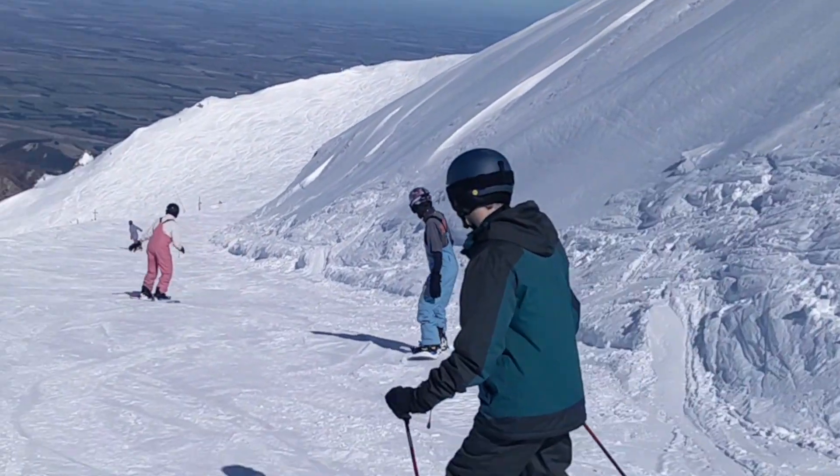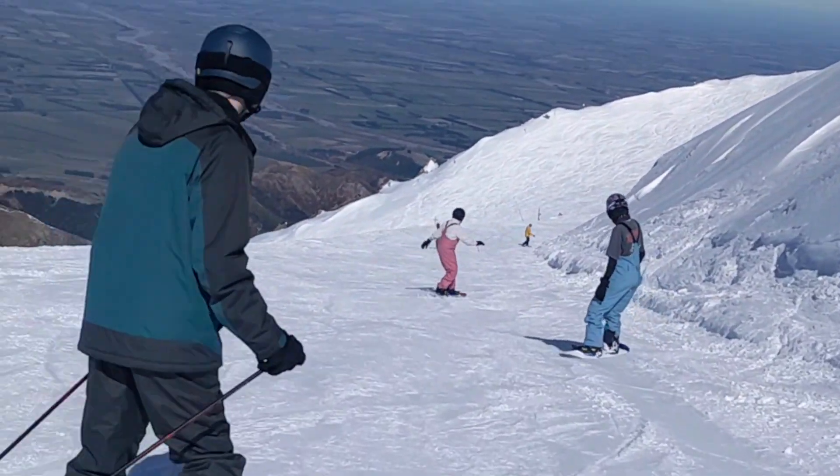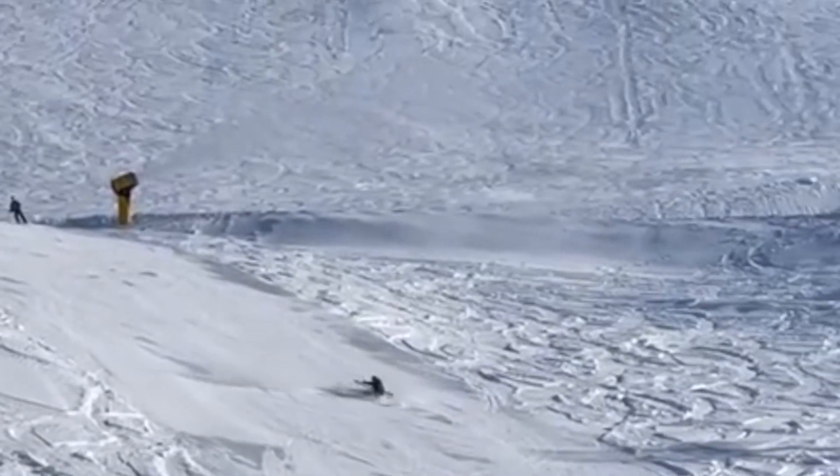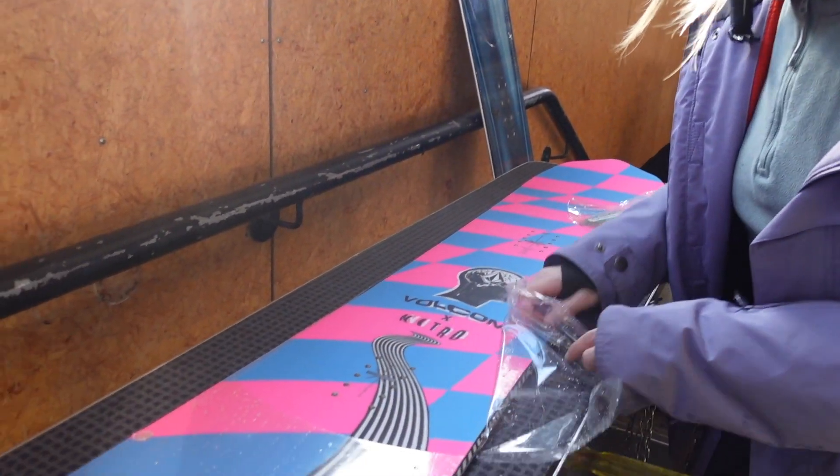Come skiing with us again. For the past two months we've pretty much spent all of our time at Mount Hutt, either working or practicing our skiing and snowboarding. Today though we have some new gear to test out.